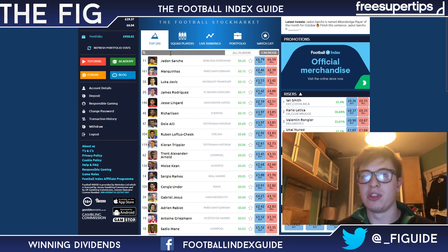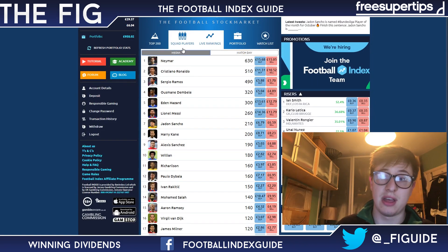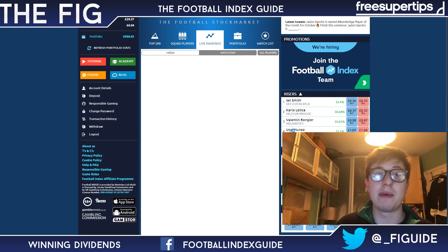When there are no games on, you'll be paid 8p for first place in the media buzz rankings, 5p for second place, and 2p for third place. When there are games on, you'll be paid out for each position, and there'll be a star player as well.